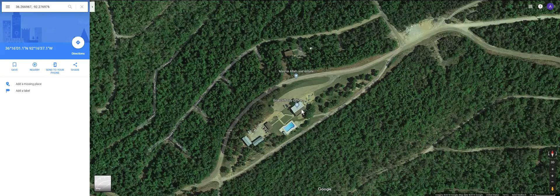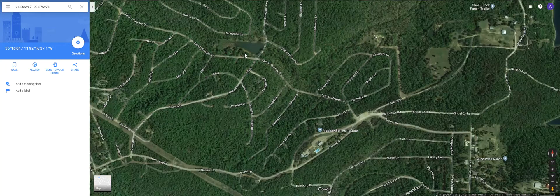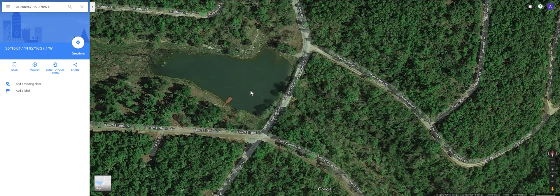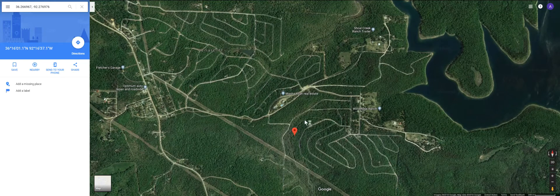We sold that property, but we have properties all over this whole city. Here's the pond — this is maintained by the city. You can just go there and make a little dock. They've got a little trail that goes around it. It's stocked and maintained by the city, so you can go use it, go fishing in it, go swimming in it. Norfolk Lake is right over here.